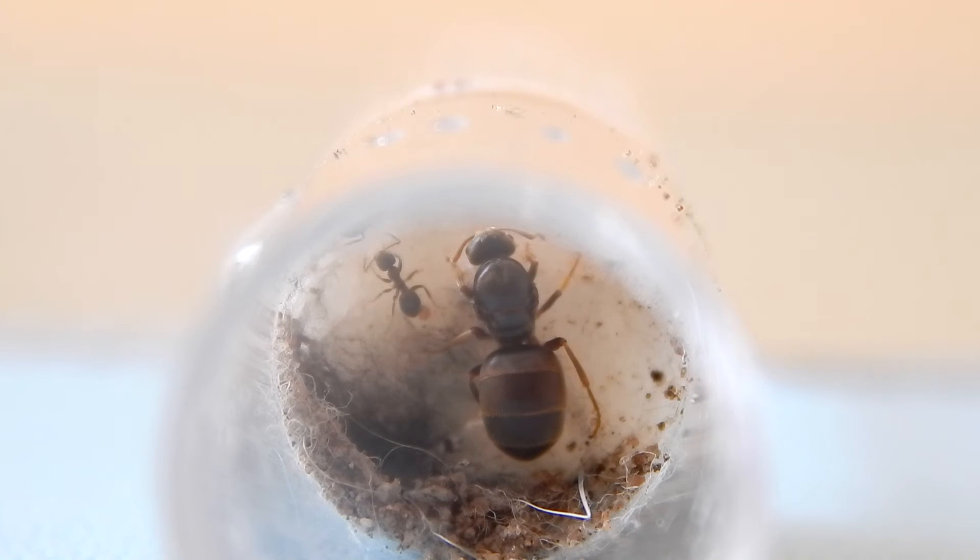Thanks for watching, guys. I hope I've been able to answer that question for you beginners and fellow ant keepers. Don't forget to check out the ant question of the week at the end of the video.